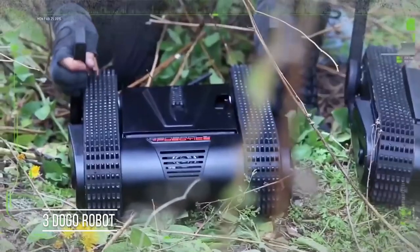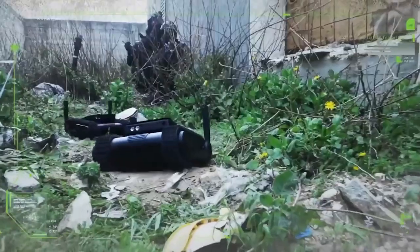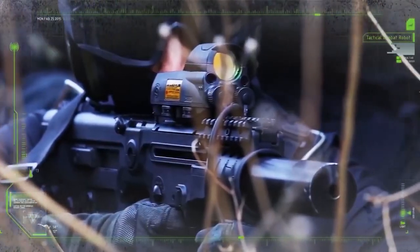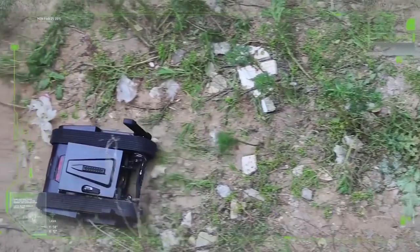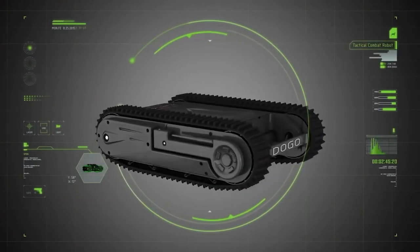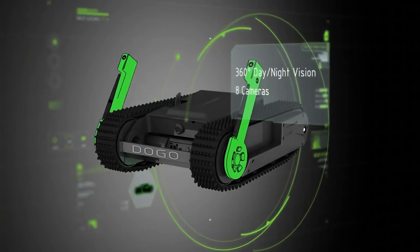Doggo Robot is one of the best future military robots utilizing advanced military technology. It is a cutting-edge tactical combat robot armed with a 9mm Glock pistol, designed to serve as a watchdog for soldiers in the warfield.